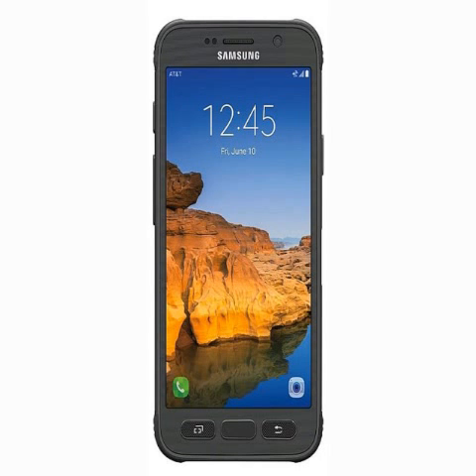The handset is backed by a 4000 mAh battery which is claimed to deliver up to 32 hours of talk time, and it can fully charge in less than two hours. The Samsung Galaxy S7 Active sports a 12-megapixel rear camera with dual-pixel technology and a 5-megapixel front camera.